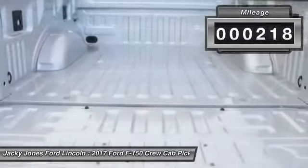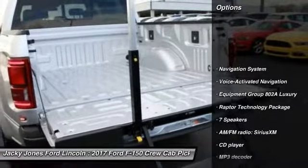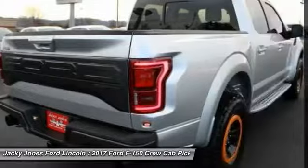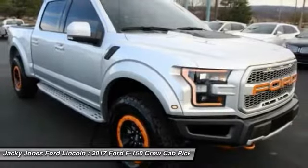This vehicle has less than 300 miles. Here are some of this vehicle's great options: steering wheel audio controls, traction control, keyless entry, stability control, navigation system, anti-lock braking system, tow hitch, backup camera, dual airbags.